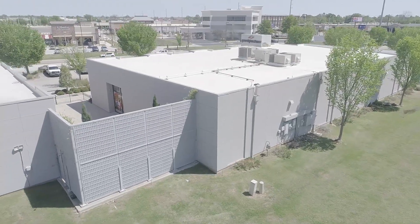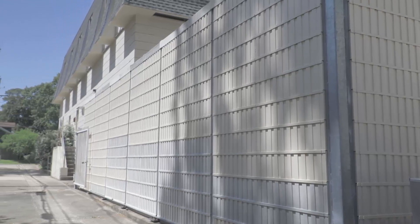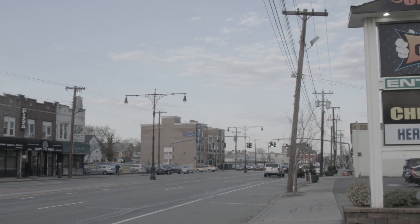As developers and retailers move towards neighborhood based stores, residents and communities are demanding better sound barriers and soundproofing wall solutions from developers, retailers and local governments.